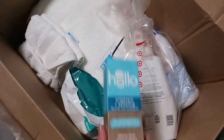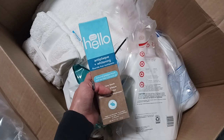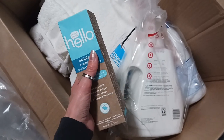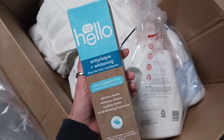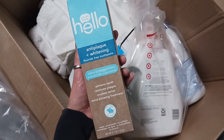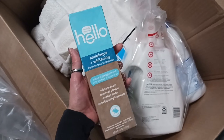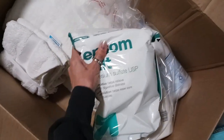This is the toothpaste I get pretty much all the time — the Hello brand from Target. It's anti-plaque and whitening, fluoride-free. This is the only one that basically helps my gums and doesn't make them hurt because I have very sensitive gums. It's natural peppermint with tea tree and coconut oil. It whitens teeth, removes plaque, crushes tartar — no peroxide, no artificial sweeteners, no dyes, no SLS sulfates. Yeah, I've been using this one for quite a while so I keep reordering it.